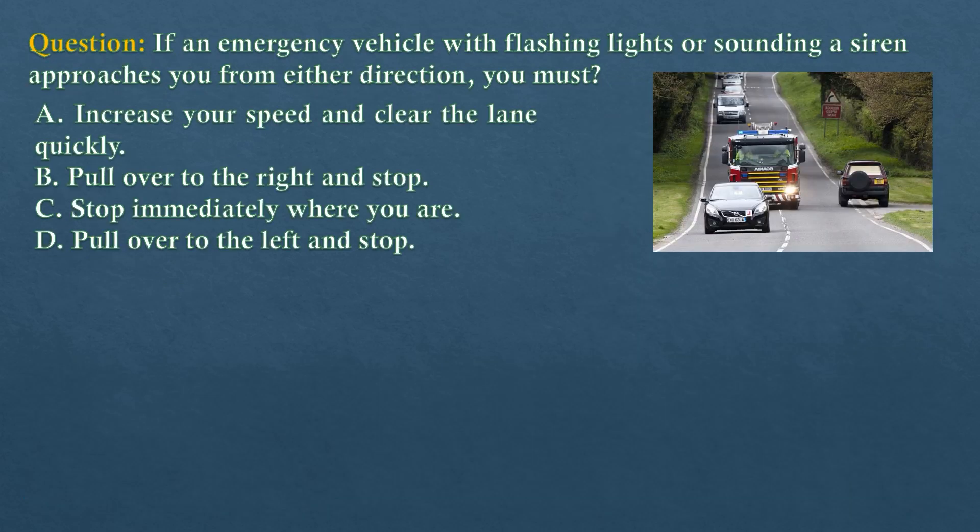Question. If an emergency vehicle with flashing lights or sounding a siren approaches you from either direction, you must... Option A: Increase your speed and clear the lane quickly. Option B: Pull over to the right and stop. Option C: Stop immediately where you are. Option D: Pull over to the left and stop.